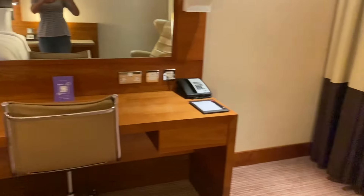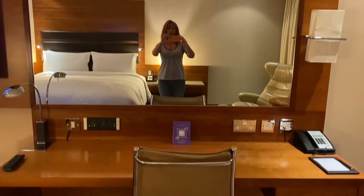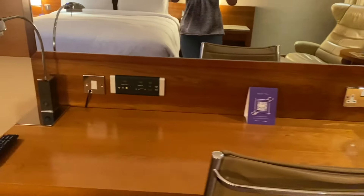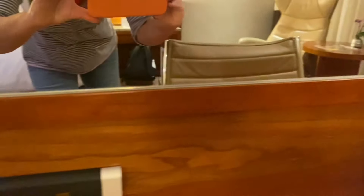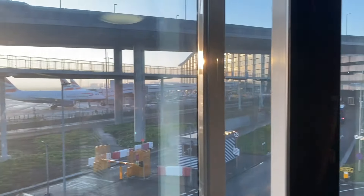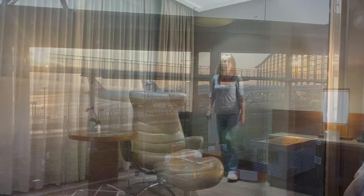Next to that funky chair is the vanity area — it's a really great size. Let's see what they've got here in terms of plug sockets. There's a radio there, USB charging sockets, some British plugs and what might be a different nationality plug socket there too — very handy. My room is really near the runway; you can see some airplanes.